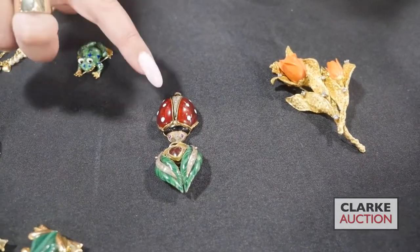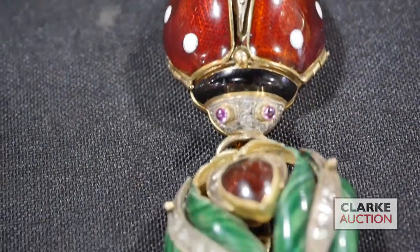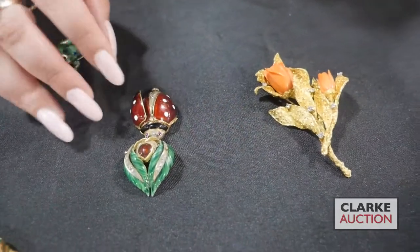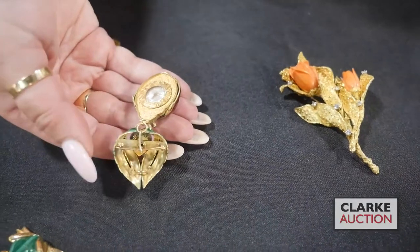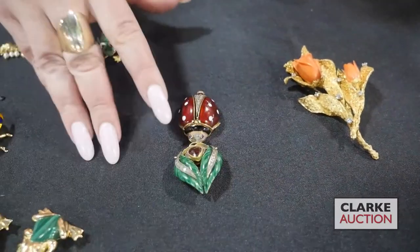From one of our Walk-In Wednesday appraisal days, we have this unusual grouping of figural brooches and pins. So sweet: this ladybug and leaf — the ladybug is actually a watch, the wings are hinged with enamel work, diamonds, and colored gems. I'll flip it over so you can see the underside. The watch is probably replaced, but it's just so sweet and in very good condition, being offered at $400 to $600.